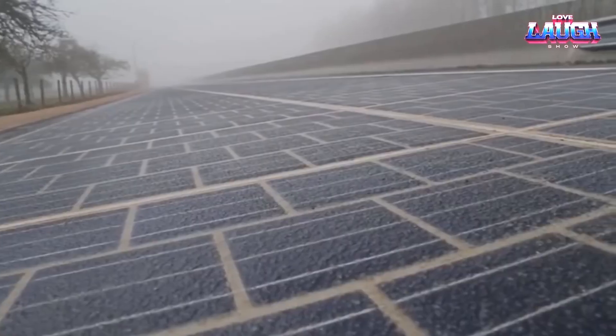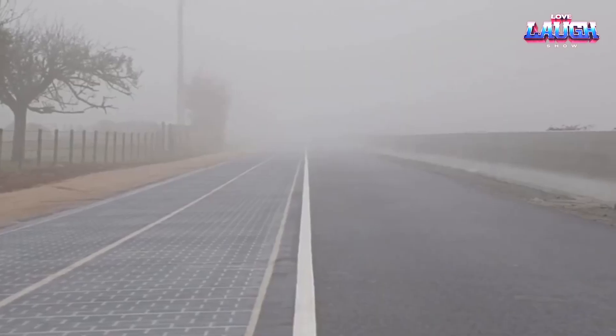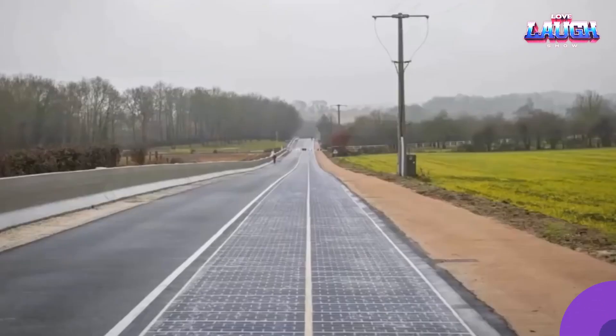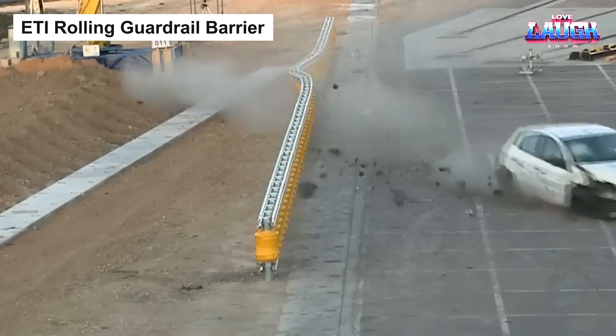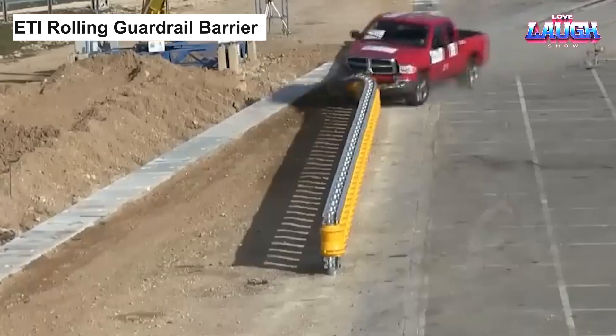So as you drive on, you're not just moving forward — you're contributing to a greener grid. The VTI rolling guardrail barrier is a modern safeguard for road safety.